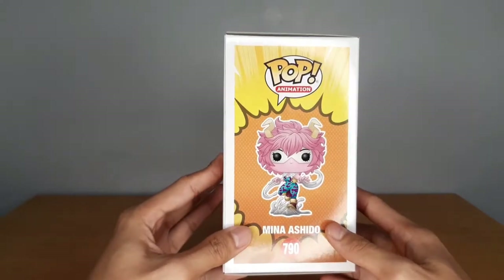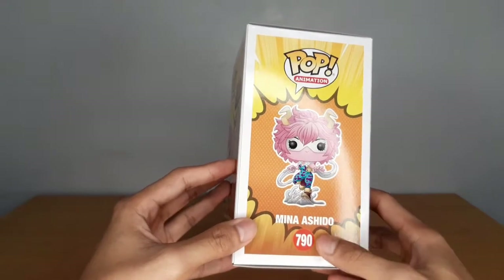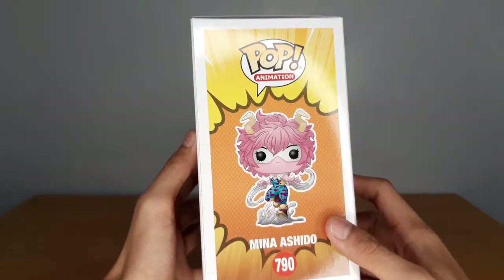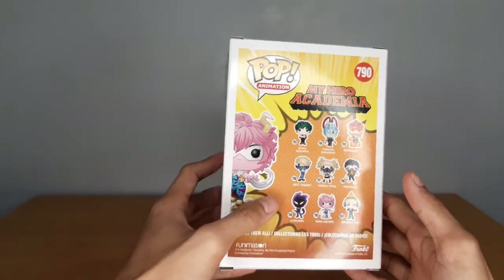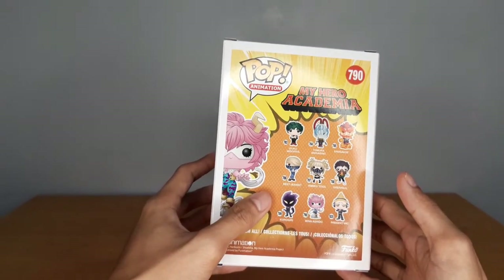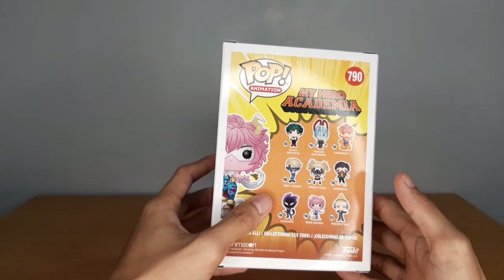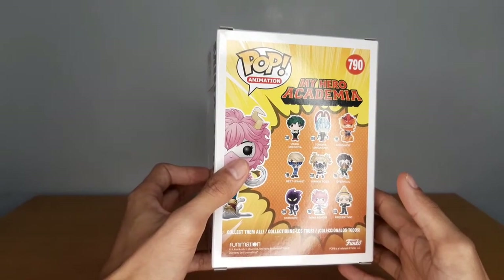On the side, we can see a glam shot of Mina's Pop — same stuff, 790, Mina Ashido and the Pop Animation line logo. On the back, we can see the wave where this is from. I'm considering the new batch of My Hero Pops as the second half of the fourth wave, because half of the wave was delayed because of the pandemic.